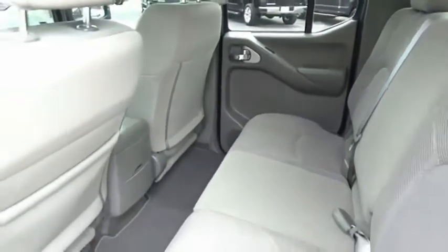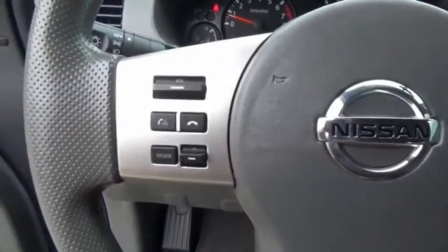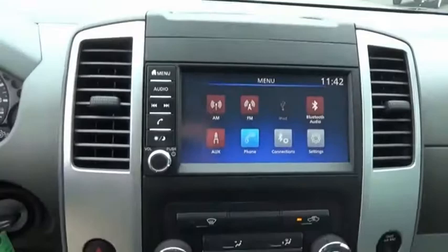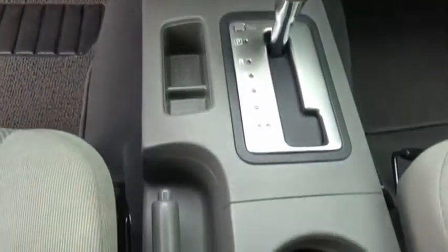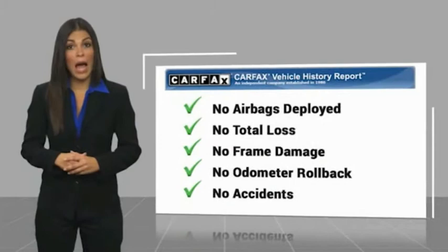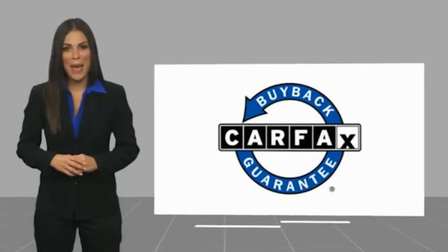This vehicle offers reliability and good looks at a great price, so come in and take a test drive today. Here's another high quality vehicle with a Carfax vehicle history report. Be sure to find a complimentary copy of this report online or contact the dealership. This vehicle qualifies for the Carfax buyback guarantee.